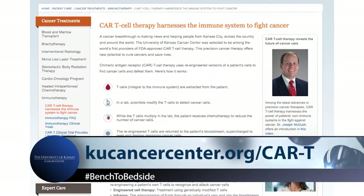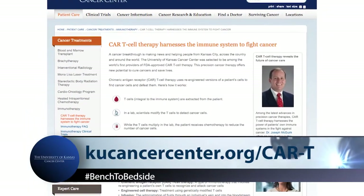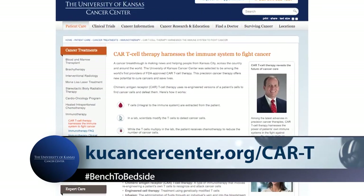That's super exciting. Thank you, Dr. McGurk, and thank you to our visitors for joining us. We can learn more about CAR-T cell treatment options at www.kucancercenter.org. We invite you to return next week for another episode of Bench to Bedside. Thanks for watching.